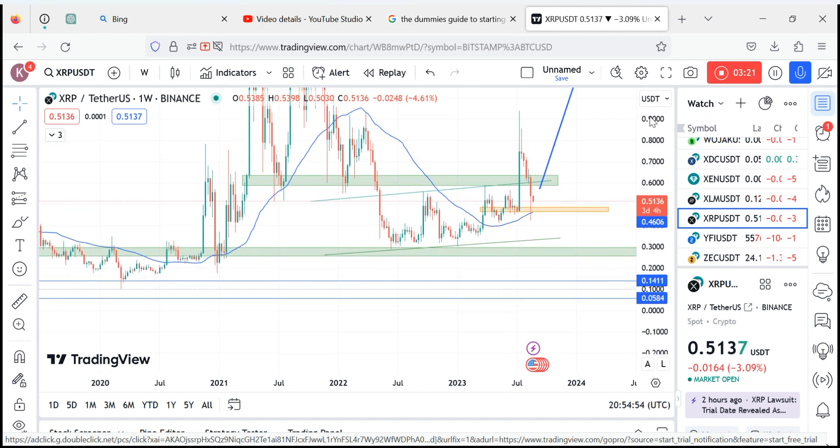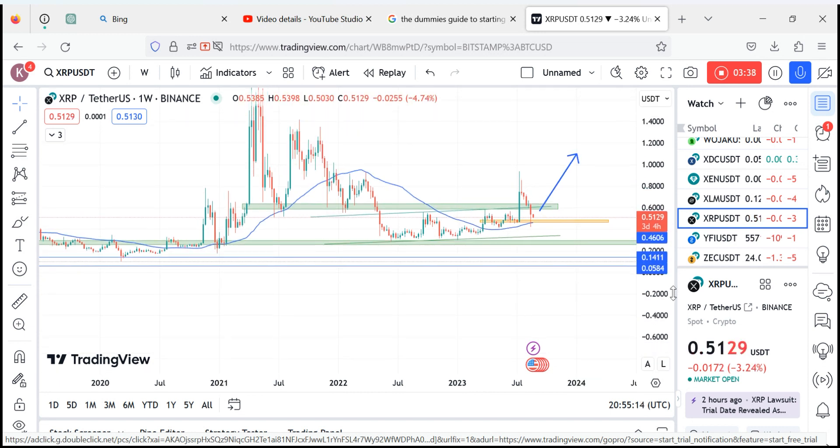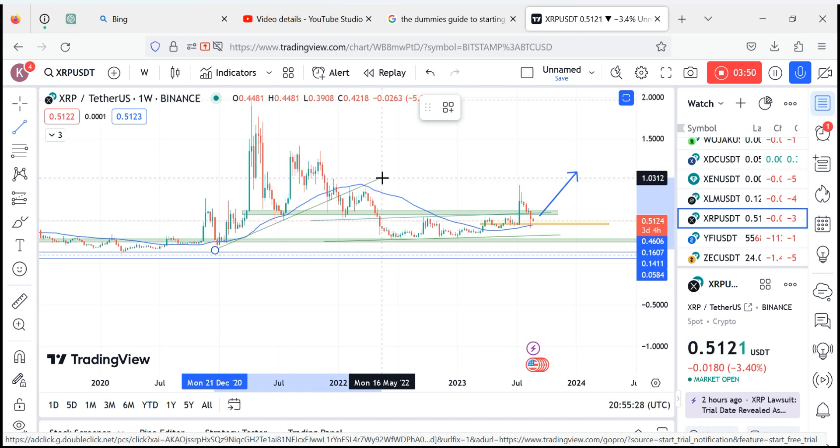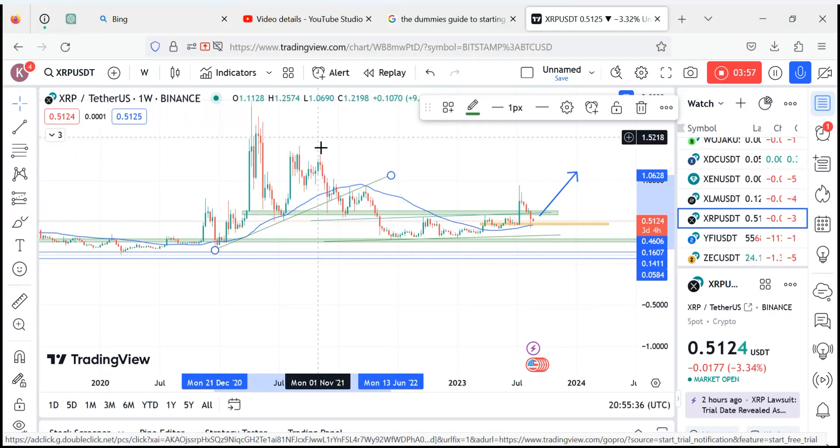This level was our order block where the market came to retest, and that was when the market started moving up. If you draw a trend line, you realize that anytime the market breaks down one trend line, it comes to retest it and then moves down — that is what happened here. Let's go to the weekly chart.